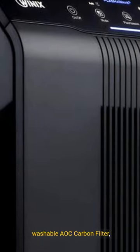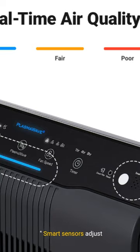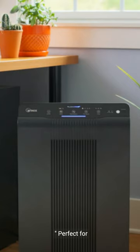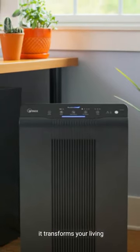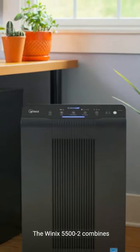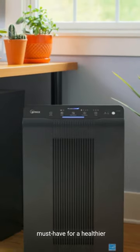It's equipped with a washable AOC carbon filter designed for superior odor control. Smart sensors adjust the filtration speed, ensuring optimal air quality day and night. Perfect for allergy sufferers and pet owners, it transforms your living space into a haven of clean air. The Winix 5500-2 combines technology with convenience, making it a must-have for a healthier home.